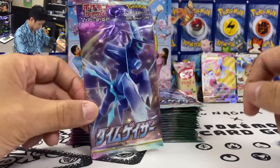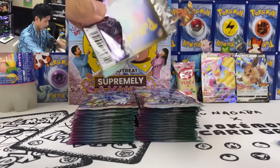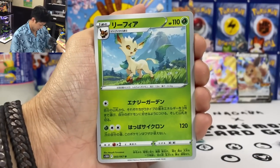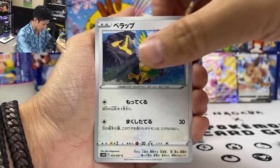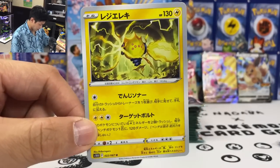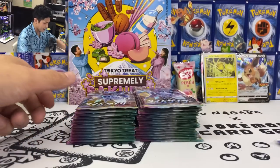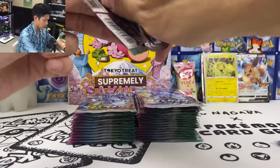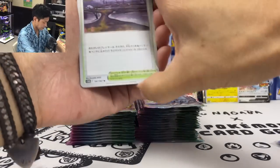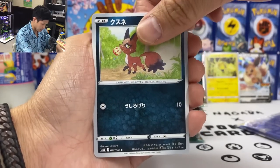Wow, first pack magic — we got Machamp V-MAX. I need his Special Artwork though. Okay, I'm going to sleeve all these. Second pack — we got Leavanny, Torch, Magnemite, Regieleki. These Regis from this set are so playable. I really want to make a deck around Regigigas — it's so playable.